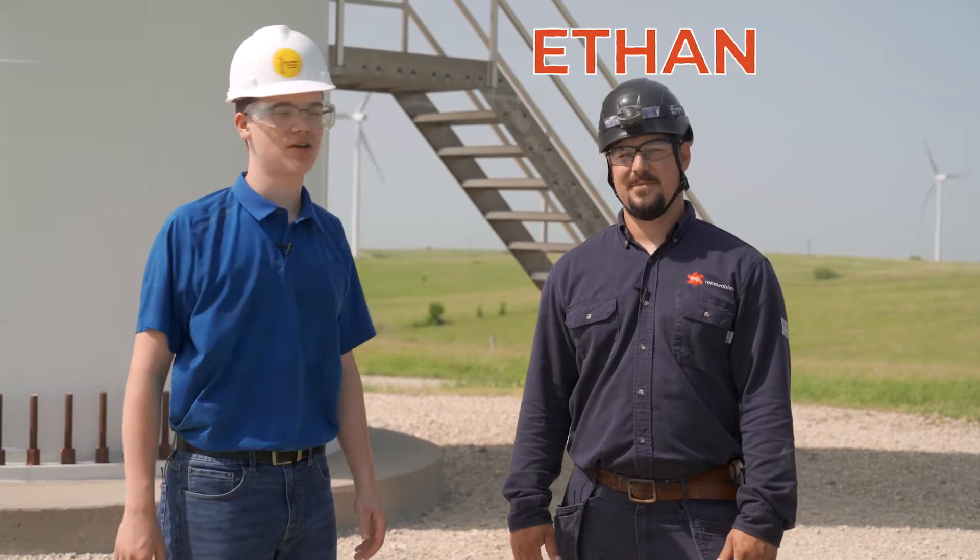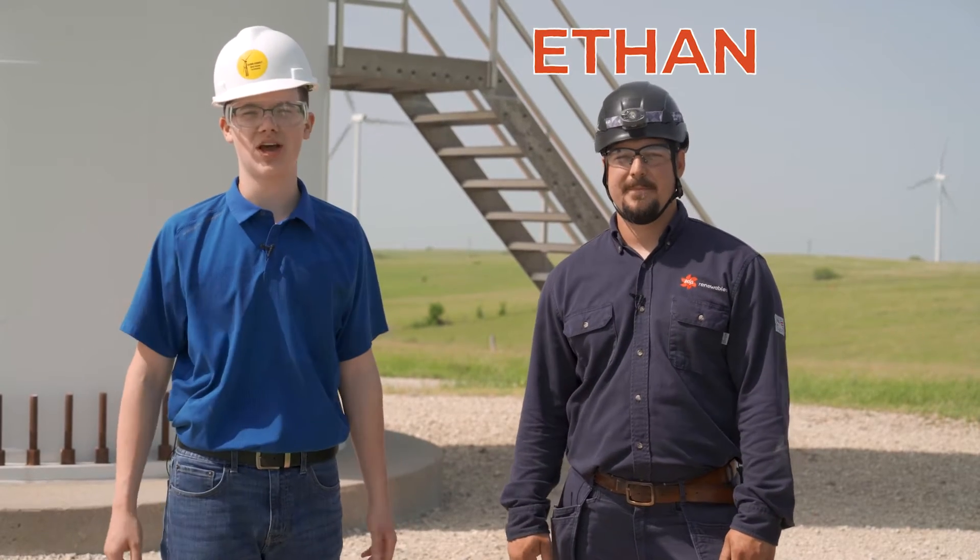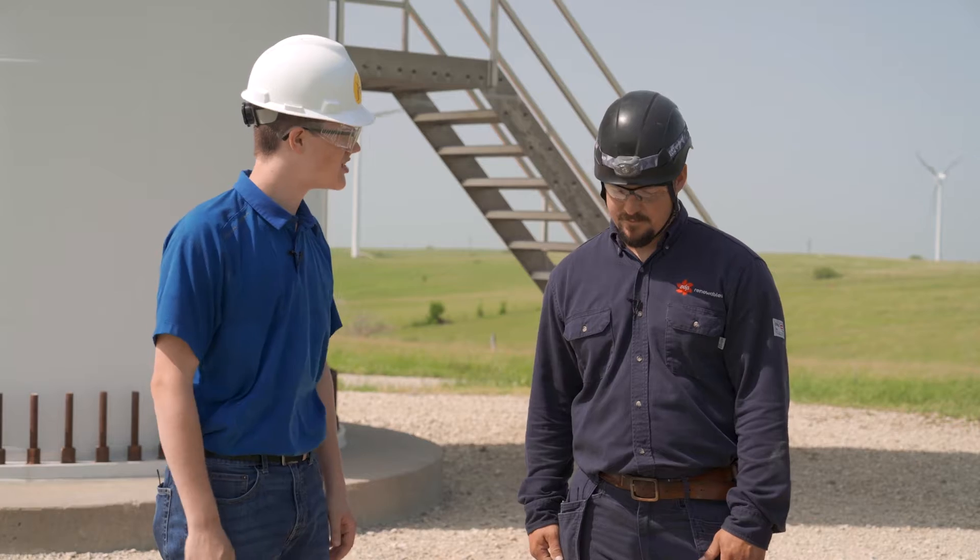We're here at the wind farm talking with Ethan, who's worked here at Meridian Way for over 11 years. Thanks for hanging out with us today, Ethan. So could you start by telling us some advantages of wind energy?